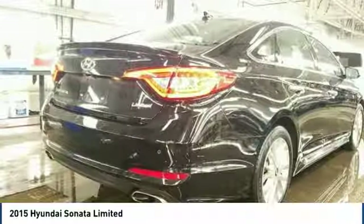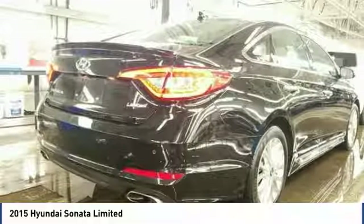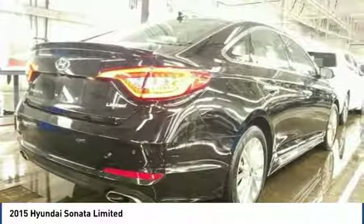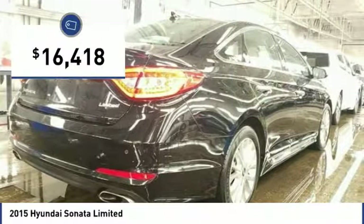Don't forget the exterior corrosion protection — a 14-step roto-dip system that provides unmatched protection for your Sonata, and is priced below $20,000.